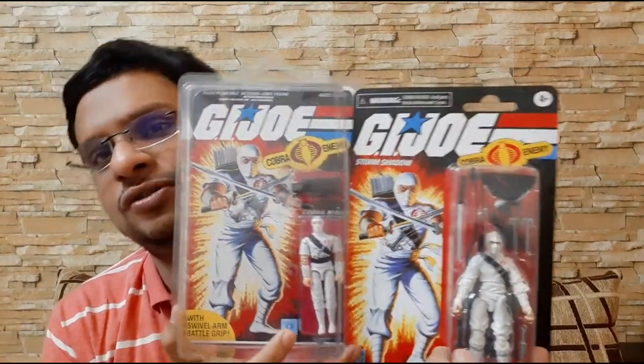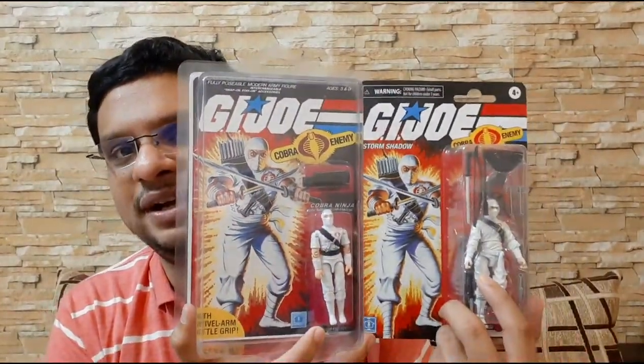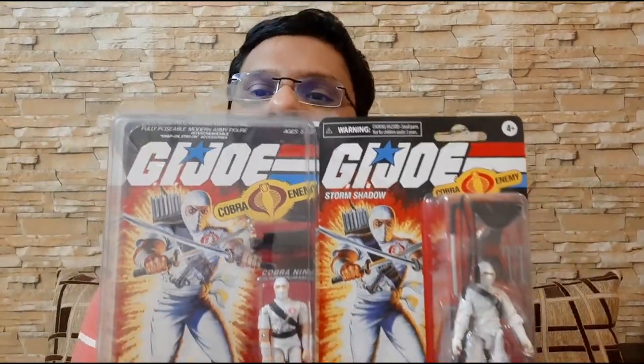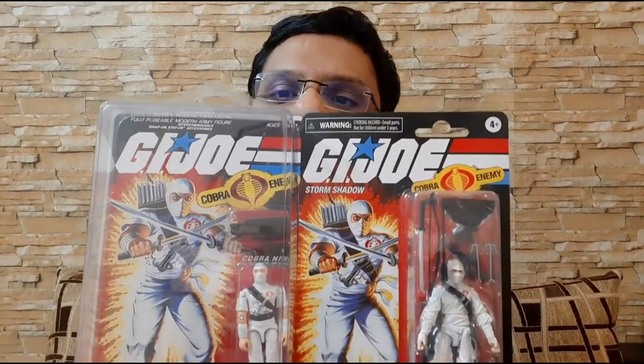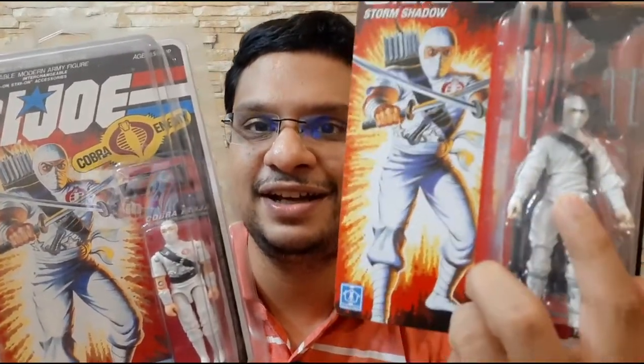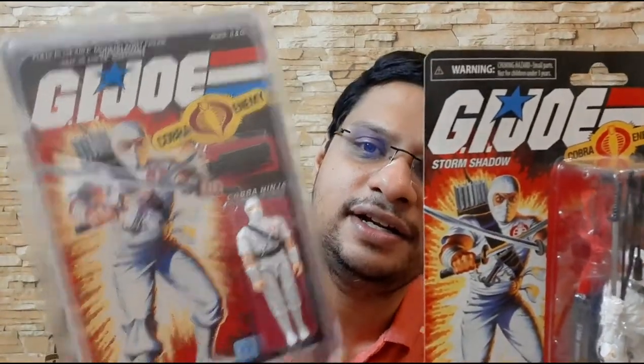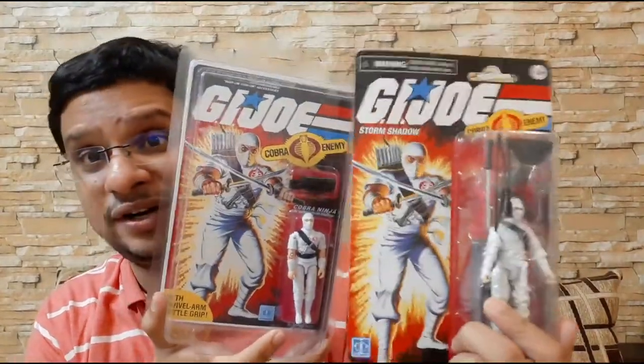If you saw my last video, I also got the 2020 retro Storm Shadow. Hasbro looked at this as an opportunity and tried to replicate the original packaging. You can clearly see the similarities and differences in both packaging — they retained the card art very close to the original, but there are a lot of changes. Incidentally, this figure has an age limit of 4 and above, whereas the retro figure has a limit of 5 and above. As I mentioned in an earlier video, the retro packaging figure doesn't look exactly like what's on the card art, which has ruffled a lot of feathers. On the other hand, the Black Major figure here is an exact replica of what is shown on the card art.